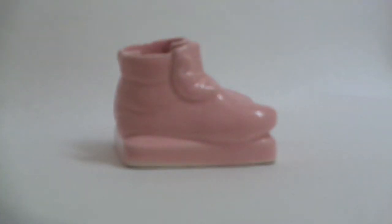A nice porcelain ceramic piece that would be perfect for anyone with a little girl.